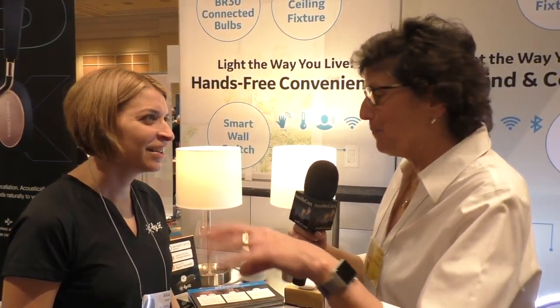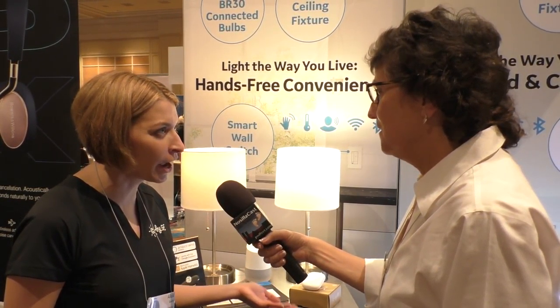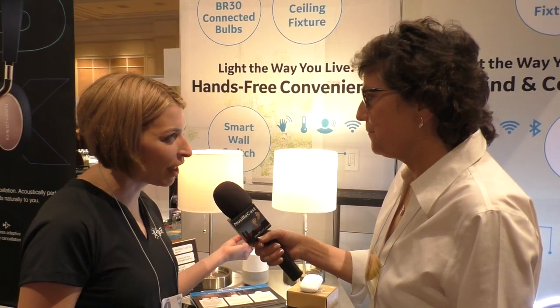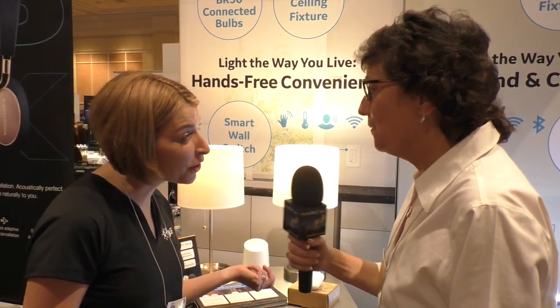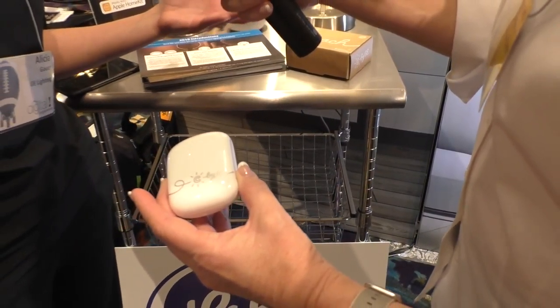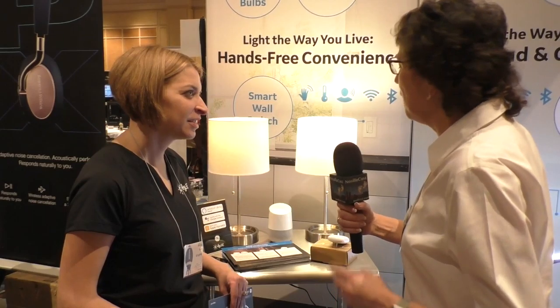Lighting is a great toe-dip into the smart home for anyone thinking about trying new technology, and we find once they try a light bulb they'll try more. You can get one of our Alexa-compatible smart LED light bulbs for $15 to $20, and they'll last 10-plus years. For voice compatibility on the bulbs, you will need our hub called C-Reach, but you can still control the bulbs via the C by GE app if you don't want that extra step.